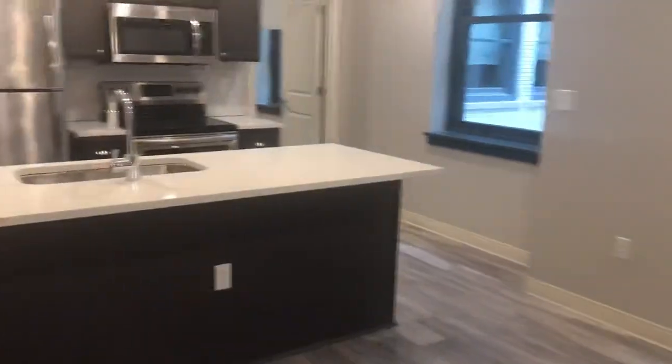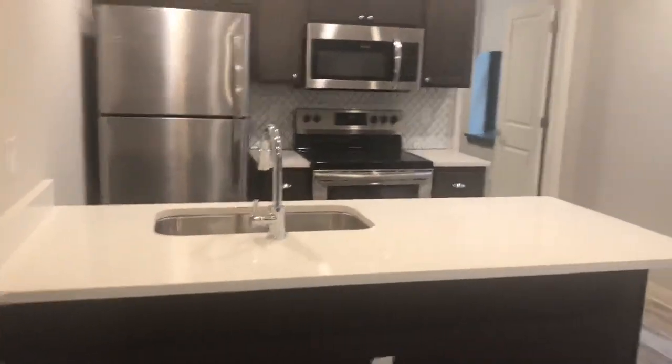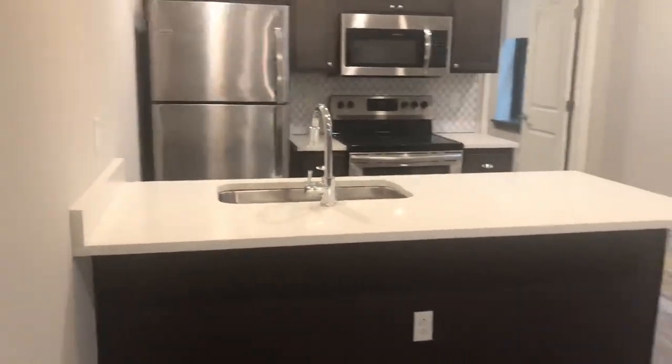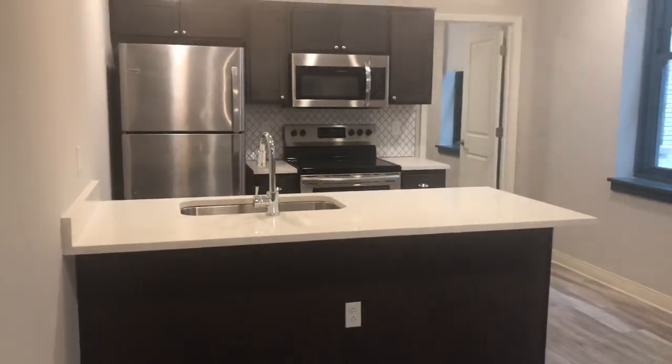Hi there! This is Donna at the Athlon at the Cleveland Athletic Club in downtown Cleveland. Today we're taking a tour of suite 1017. This is a one-bed, one-bath suite and this suite does have an open concept floor plan, so the kitchen does open to the living room.